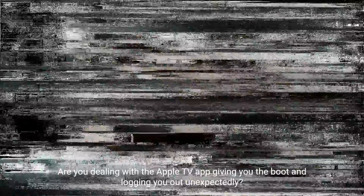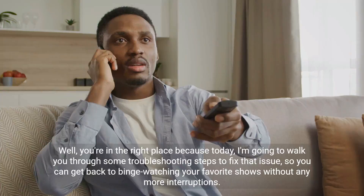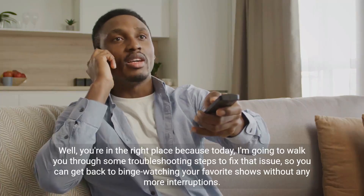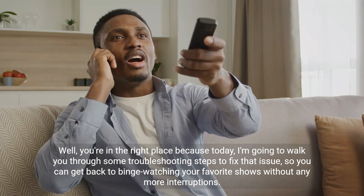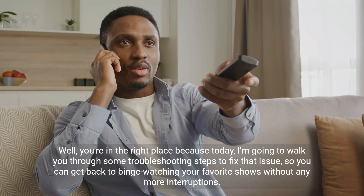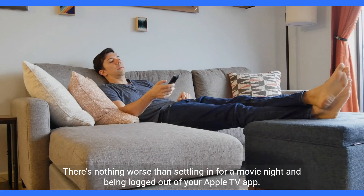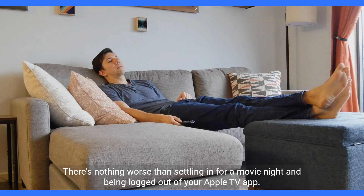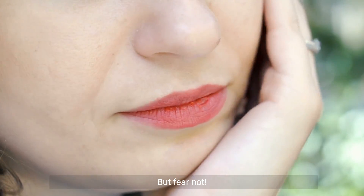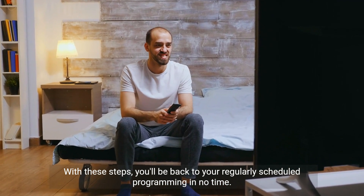Are you dealing with the Apple TV app giving you the boot and logging you out unexpectedly? Well, you're in the right place because today I'm going to walk you through some troubleshooting steps to fix that issue so you can get back to binge-watching your favorite shows without any more interruptions. There's nothing worse than settling in for a movie night and being logged out of your Apple TV app. But fear not — with these steps, you'll be back to your regularly scheduled programming in no time.